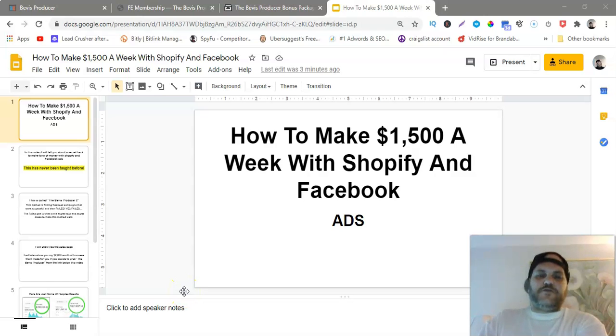Hey guys, this is Frankie Pellegrino and I want to welcome you to my video: how to make $1,500 a week with Shopify and Facebook ads. This is a secret method not many people talk about — not many people even know about it. I actually learned this in a course and I'm gonna show you the course, but first I'm gonna show you the crazy bonuses I made.